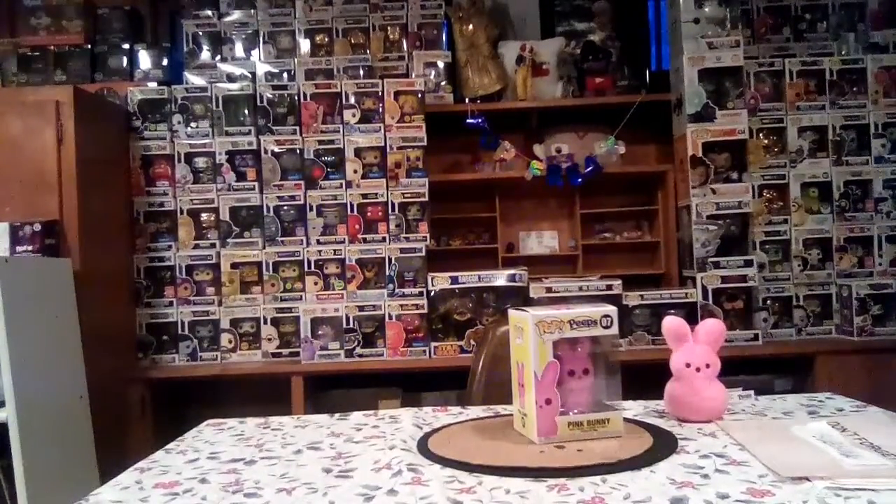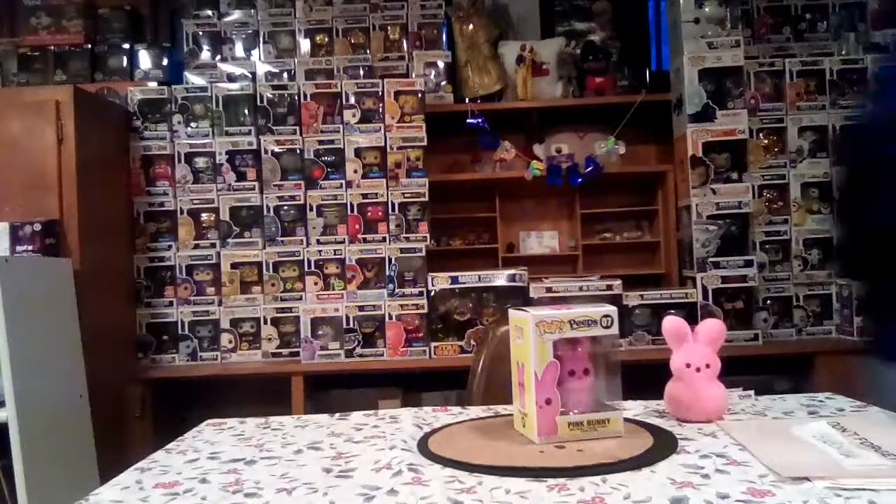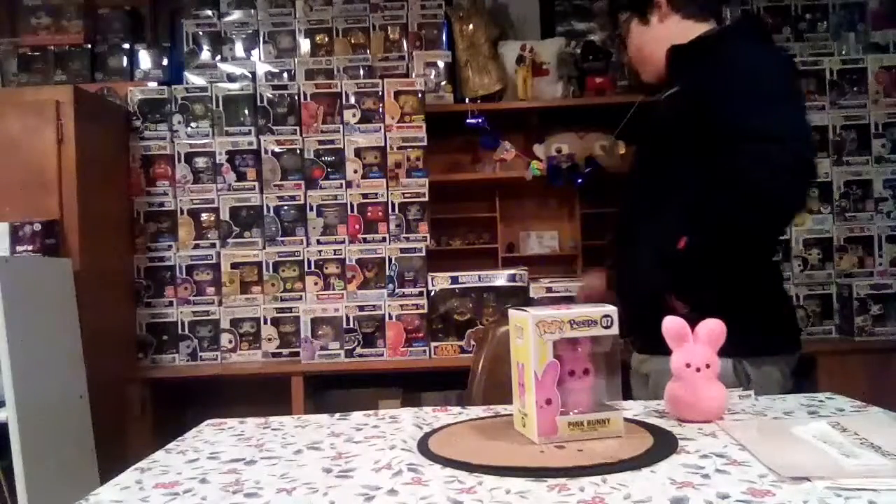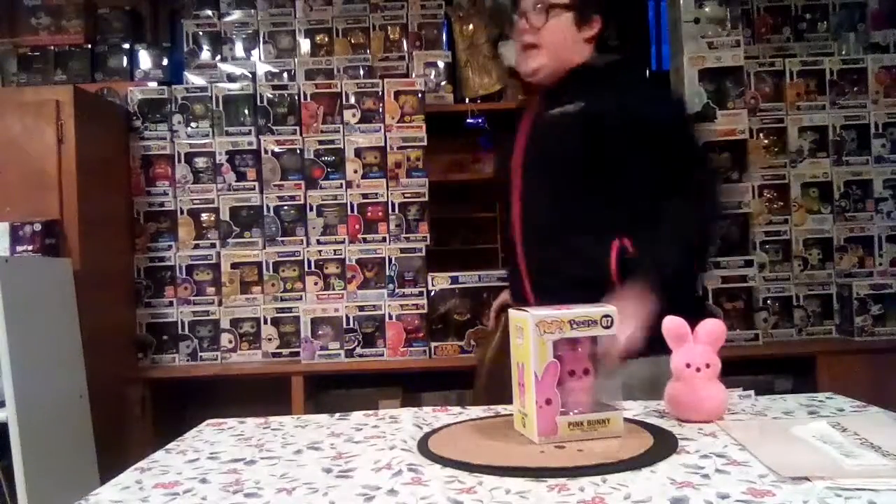I actually added a new thing where we're gonna do like a star rating — how many stars earned based on how good the box came in and how good the pop was overall.